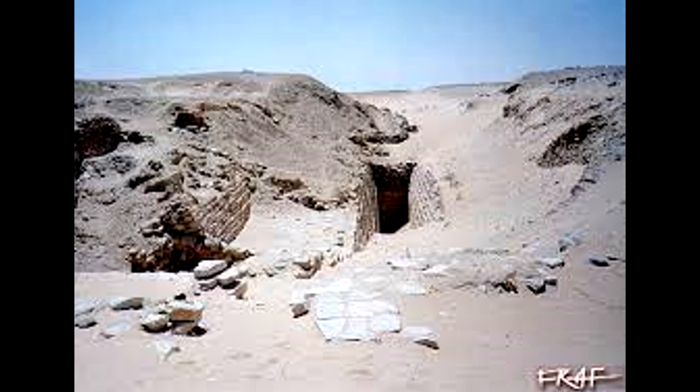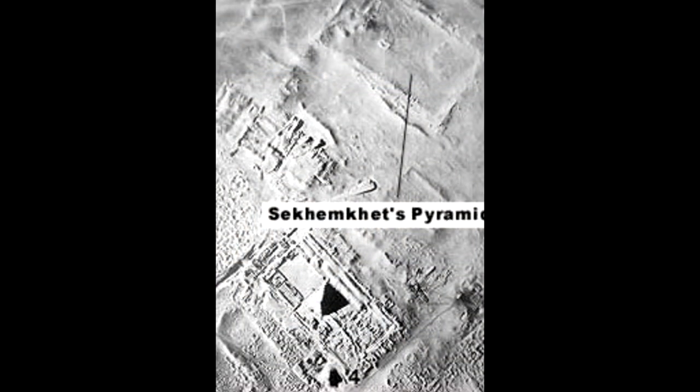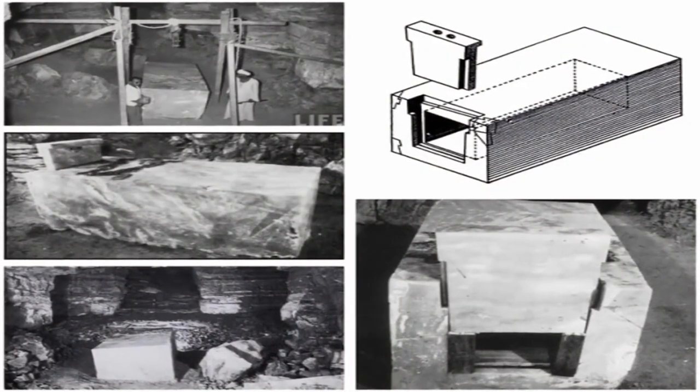However, he later discovered that the wall further extended on both sides to dimensions of 520 meters on its north-south axis and 180 meters to the east and west.